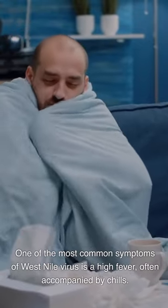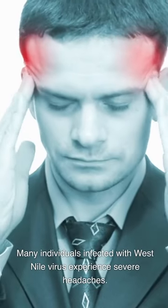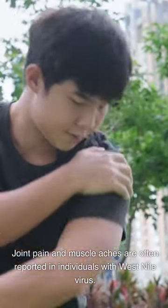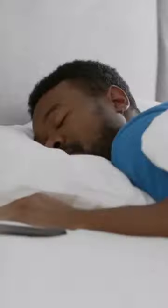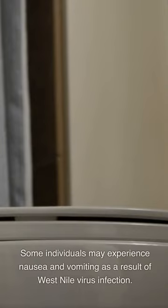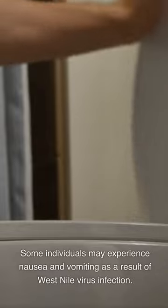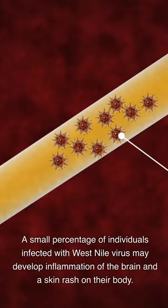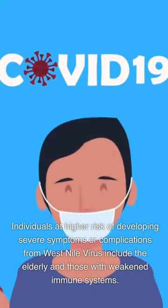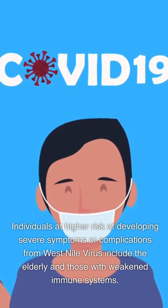One of the most common symptoms of West Nile virus is a high fever, often accompanied by chills. Many individuals experience severe headaches, and joint pain and muscle aches are frequently reported. Extreme tiredness and fatigue are common, and some individuals may experience nausea and vomiting. A small percentage of infected individuals may develop inflammation of the brain and a skin rash. Individuals at higher risk of developing severe symptoms include the elderly and those with weakened immune systems.